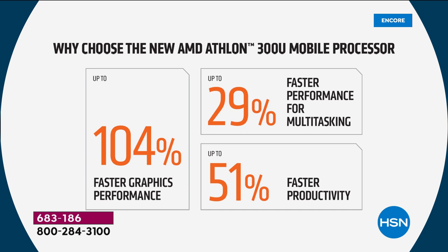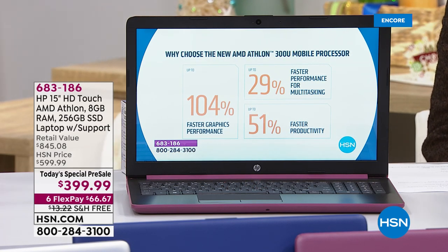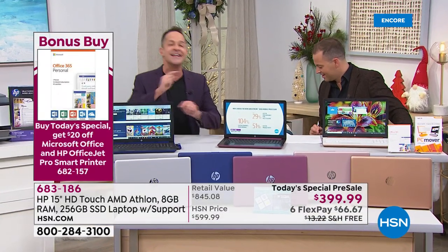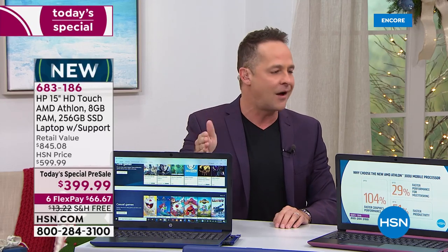For faster productivity, we are offering Microsoft Office 365 as an option — the number one purchased software suite in America. This processor delivers 51% faster productivity for Word, Excel, and PowerPoint. For multitasking, your computer needs to run antivirus in the background among other things — and this processor delivers 29% faster multitasking. The numbers are so huge I literally have to check myself before I say them — I'm used to saying 10% or 12% faster.